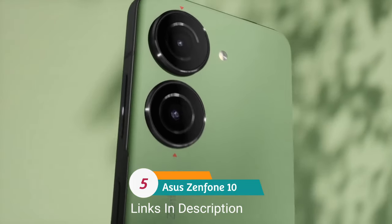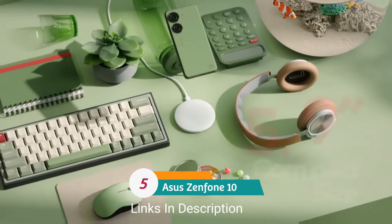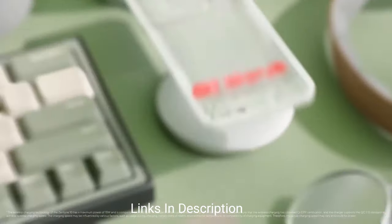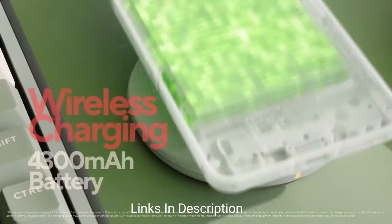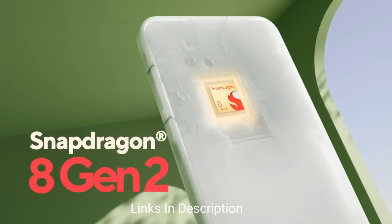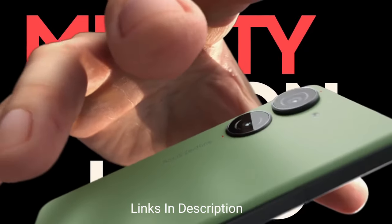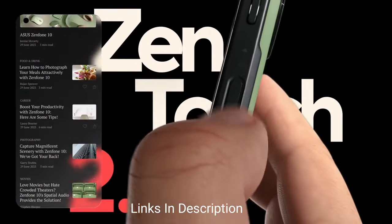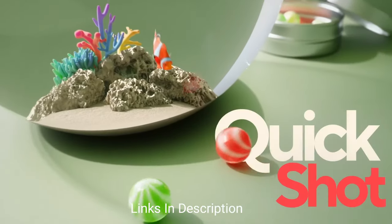Number 5: Asus Zenfone 10. It's an excellent value proposition phone from Asus — compact, high on features, and available at a much lower price than many flagships from Apple and Samsung. The Asus Zenfone 10 has a starting price of $700 in the international market, but it competes with some phones that cost well over $1000. It is a different kind of high-end phone though.